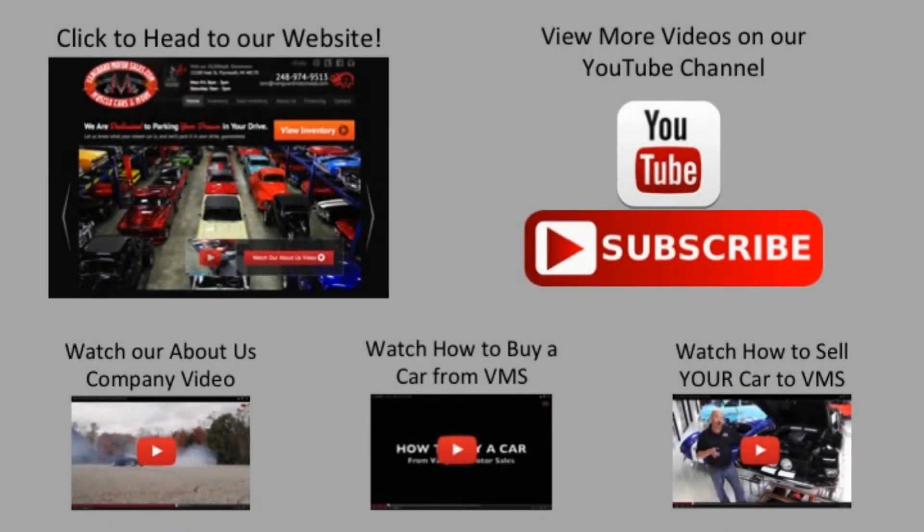We've made it really easy for you — click on any one of these five pictures here and it'll take you right to whatever you're interested in. We're going to give you about 30 seconds to click these pictures. If you need more time, just go back in the video and click that picture.